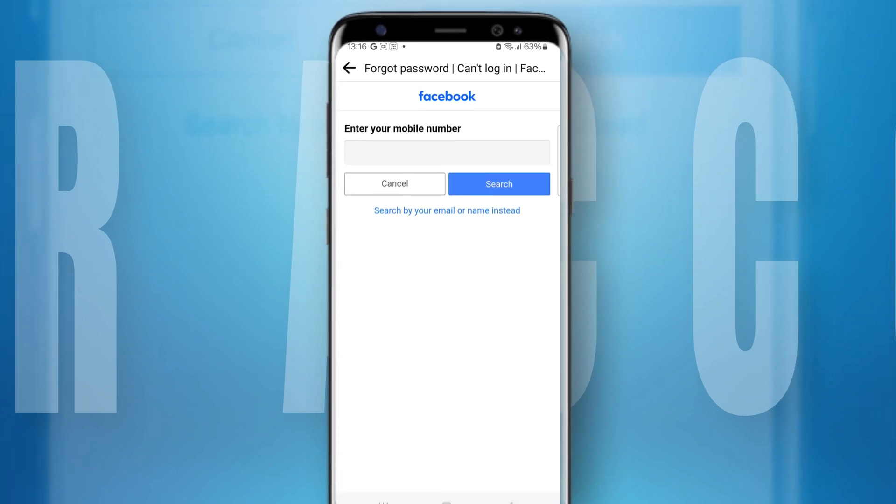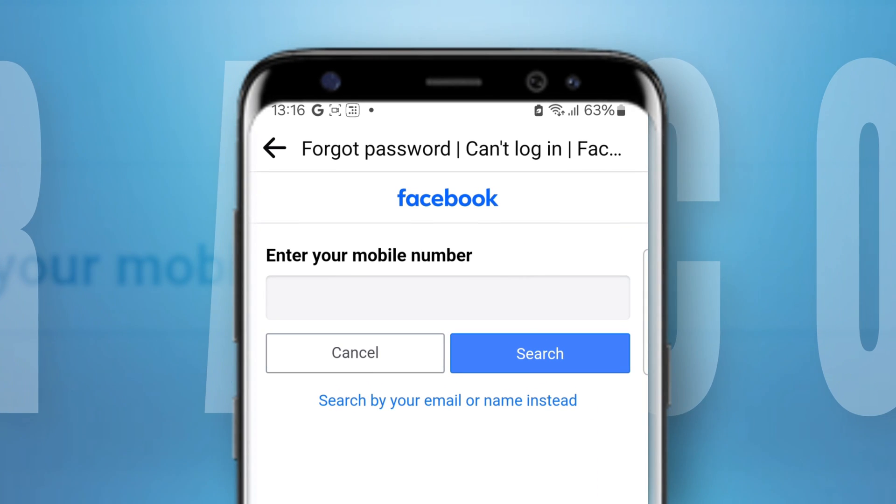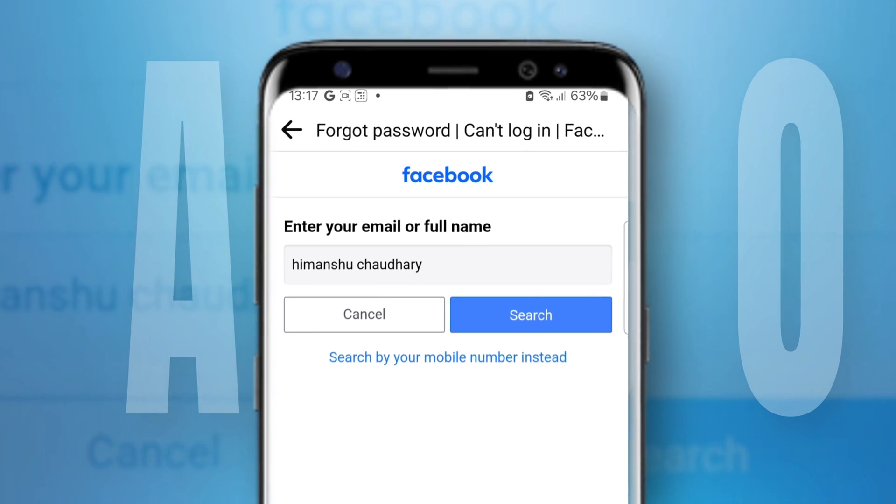Facebook will then give you a prompt or redirecting option to facebook.com/login/identify. It will ask you to enter your mobile number or email address, but since the account has been hacked and the credentials have been changed, enter your profile's full name instead.